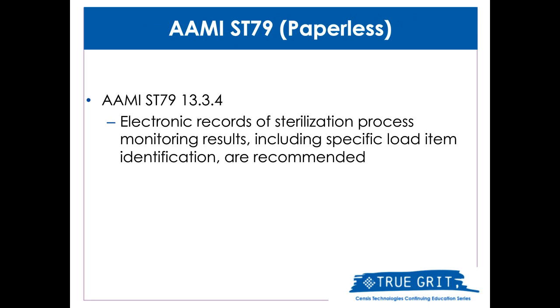Looking at ST79 recommendations for steam sterilization, AME is consistent with recommendations on electronic record keeping for sterilization, monitoring, and load identification. Again, this is regardless of the method of reprocessing.